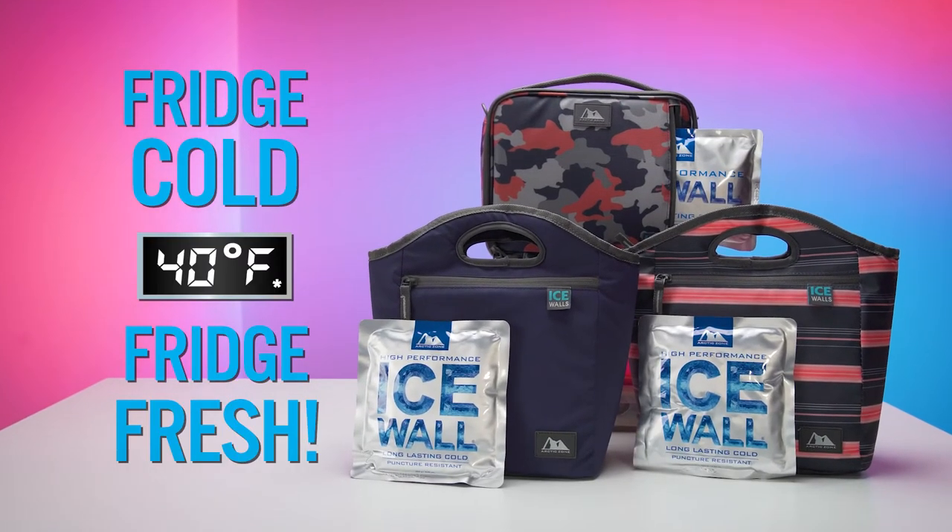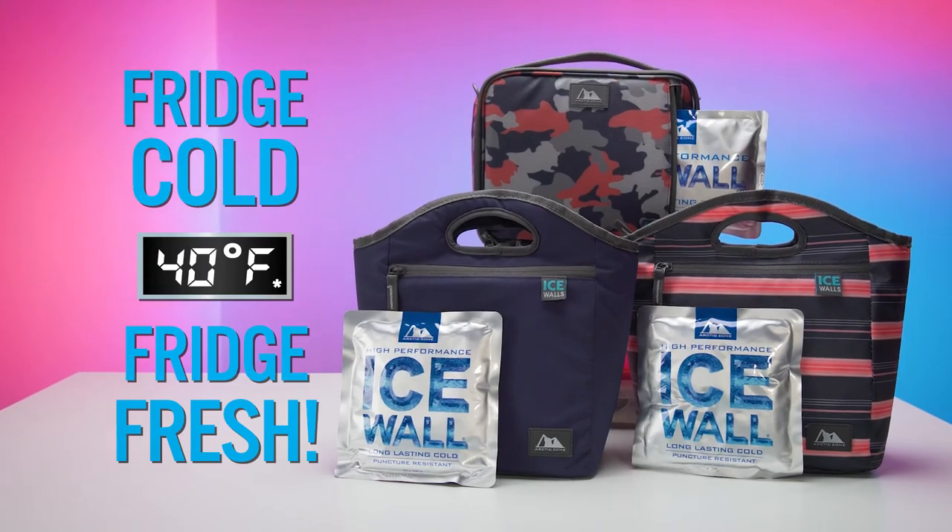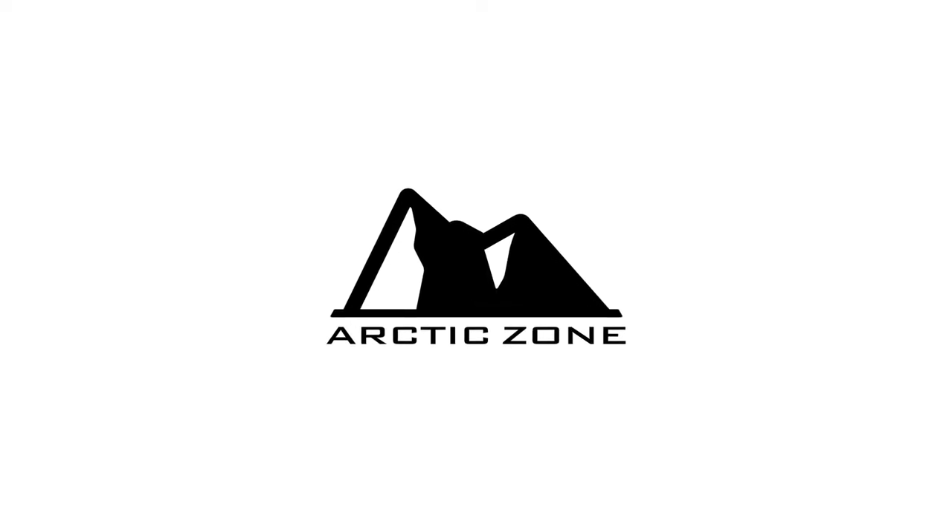Fridge-cold, fridge-fresh — it's like your own portable mini-fridge.